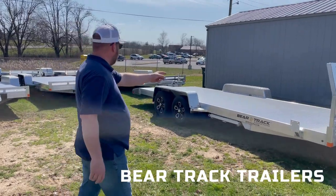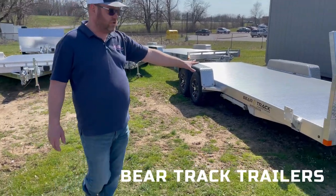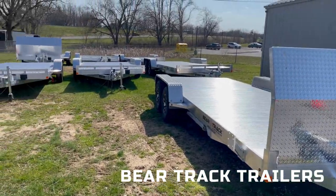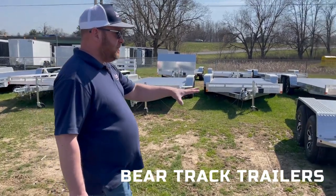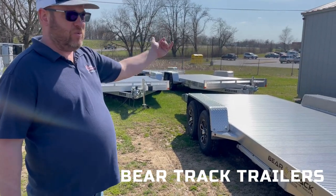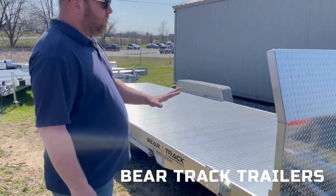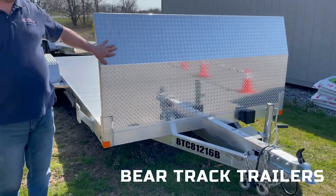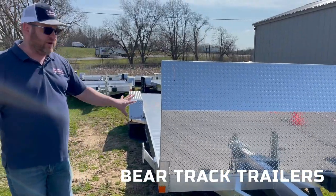We have BearTrak flat deck with a beaver tail. It has slide-in ramps — these are all going to be car haulers. They have removable fenders, so you don't have to worry about your ramps. Stick them in the back, pull your car, your ATV, whatever you're hauling, and slide the ramps back in and off you go. This one is displayed with a front shield hood dam, so stones will not get up past and hit whatever you're hauling in the back.